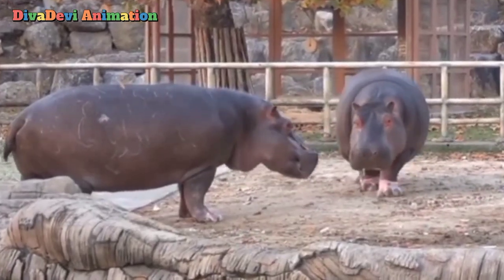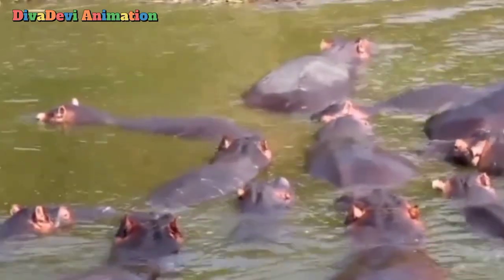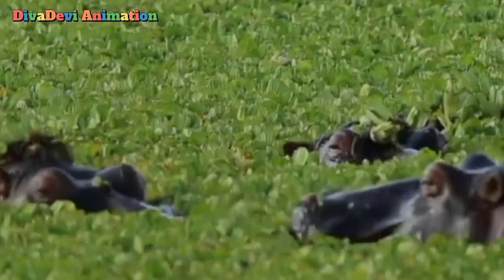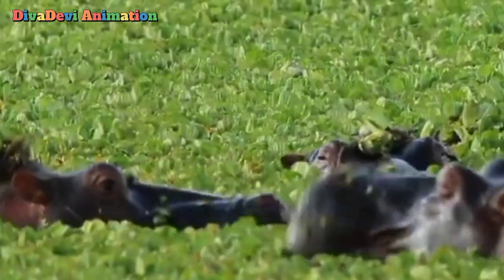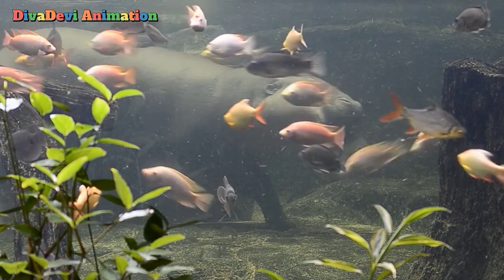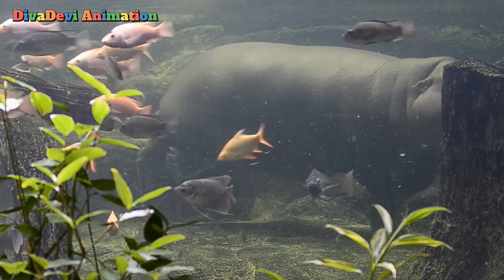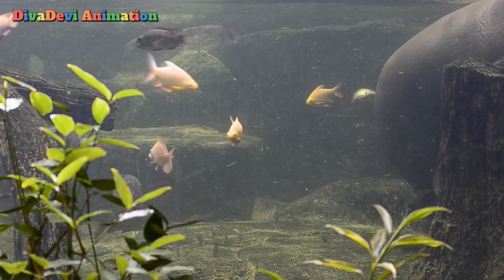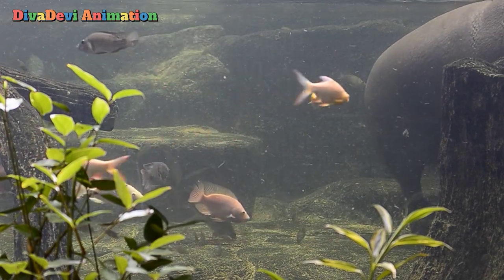Hippopotamuses spend the day resting in shallow water. They often sleep with just their eyes, ears, and nose above the water. A hippopotamus can also dive down and walk on lake and river bottoms. It can keep its head under water for 5 to 10 minutes before coming up to breathe.